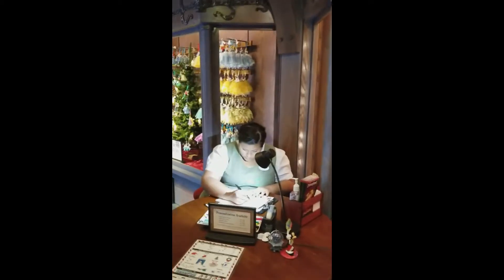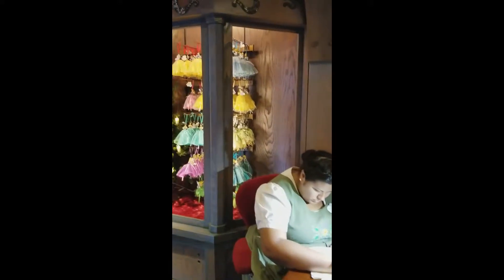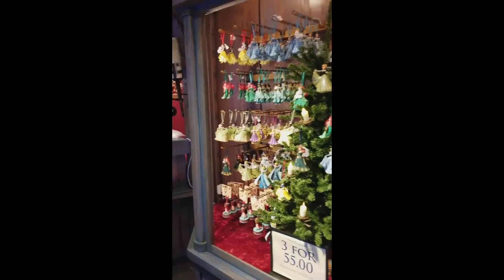Ornaments — Disney ornaments everywhere. It's fantastic. There's even a cast member who is an artisan that will personalize any ornaments you purchase right then in the store. I love that.